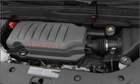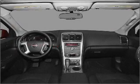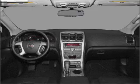Heated seats offer comfort in cold weather. Tailor the temperature to your preference and your passengers. Call today to schedule a test drive.